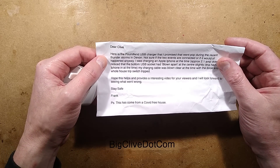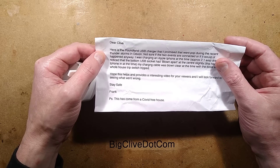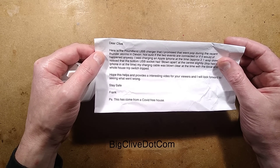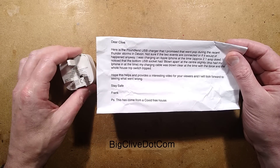Dear Clive, here is the Poundland USB charger that I promised, that went pop during the recent thunderstorms in Devon. Not sure if the two events are connected or if it would have happened anyway. I was charging an Apple iPhone at the time, approximately a 2.1-amp draw.